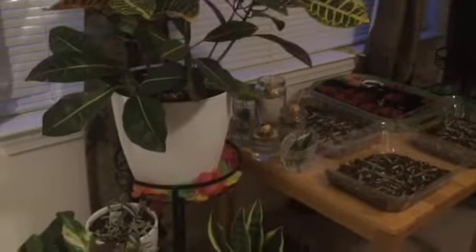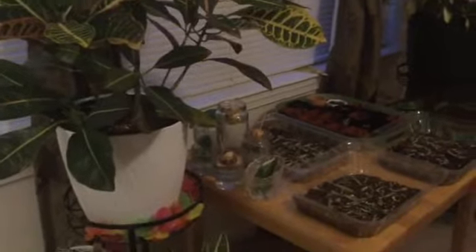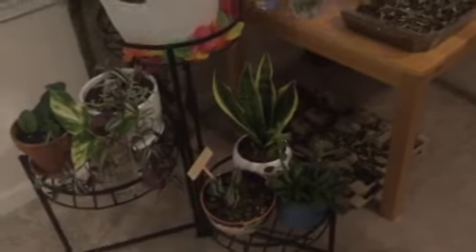We have this hanging pothos. You probably remember this area if you watch my other channel from the Thanksgiving special, but this time it's way upgraded and less messy. So we have some propagations going on.